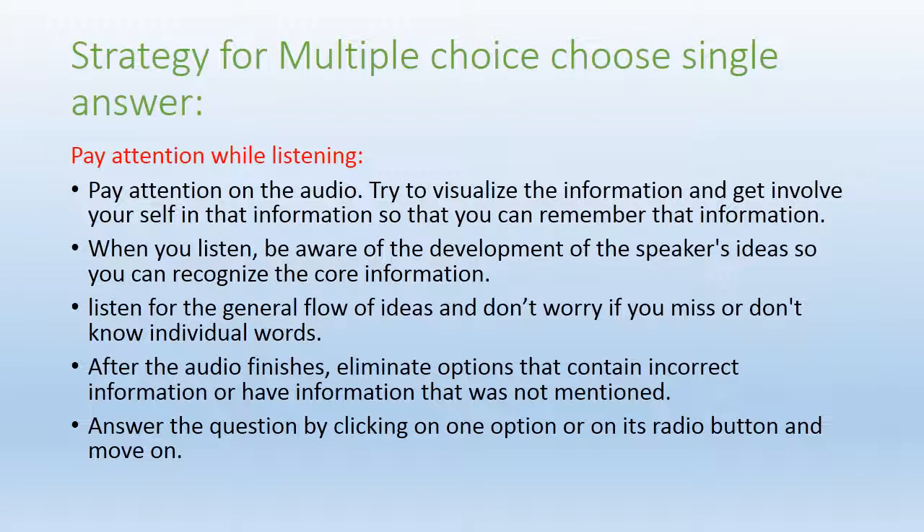The next strategy is: pay attention while listening. You have to be very careful while listening because the exam room at the test center will have a lot of noise, as other people are also sitting there and can distract you. Always try to listen to each and every word in the audio. Try to visualize that information and get involved in it so you can remember it once the audio finishes. It's very difficult to take notes for every detail, so try to remember by visualizing — create a nice picture in your mind that you can recall after the audio finishes.